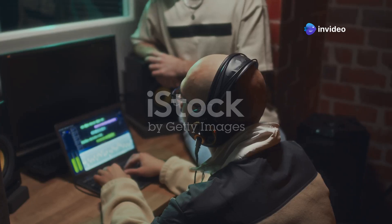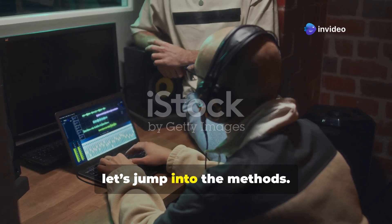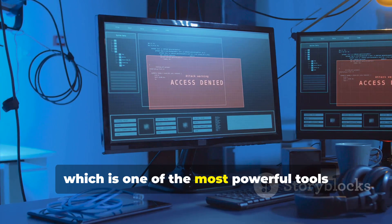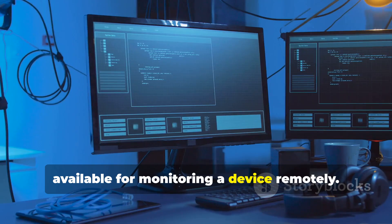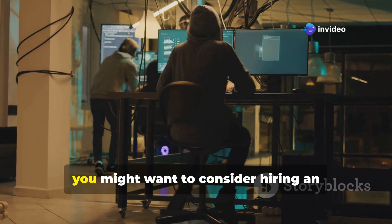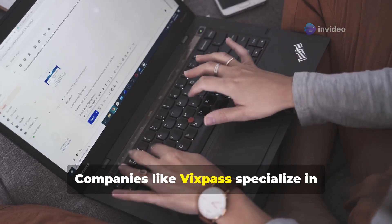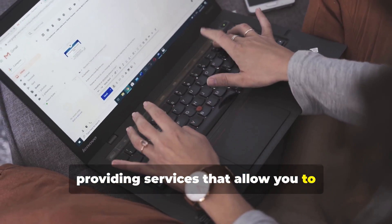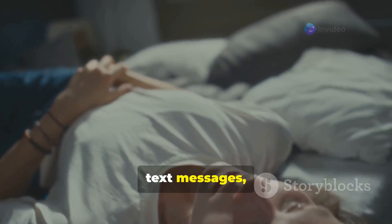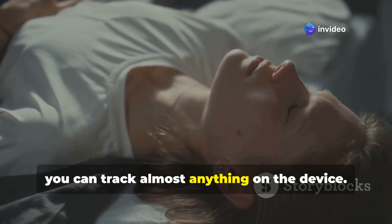Let's get into it with method number 1, which is one of the most powerful tools available for monitoring a device remotely. If you're looking for full access to a second device, you might want to consider hiring an ethical hacker. Companies like VixPass specialize in providing services that allow you to monitor devices remotely. They offer access to call logs, text messages, photos, and a whole lot more — basically, you can track almost anything on the device.